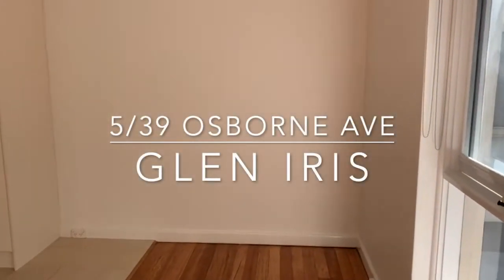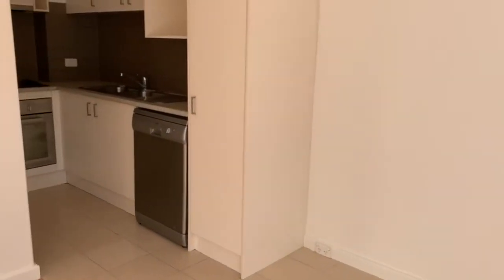Welcome to 5 of 39 Osborne Avenue, Glen Iris. Today we're featuring a one bedroom apartment.